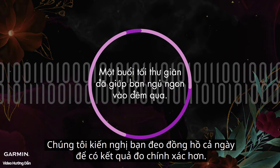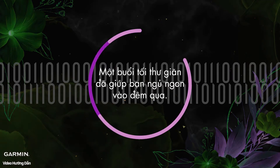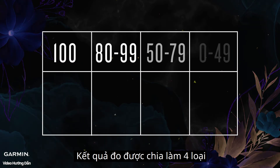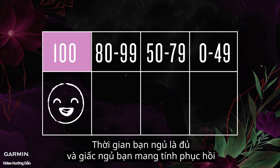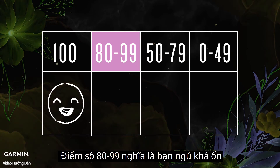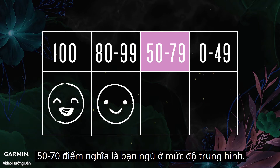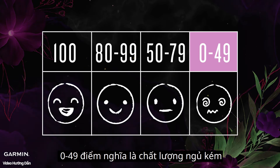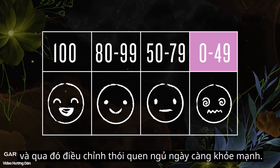We suggest that you wear your watch all day to get a more accurate result. Your score is divided into four levels. A score of 100 means you have very good sleep — your bedtime is enough and the sleep is mostly restorative. A score of 80-99 means your sleep is okay. In 50-79, you have a moderate level of sleep. In 0-49, your sleep quality is not good. Try to track your sleep every day and gradually adjust your sleep in a healthy way.